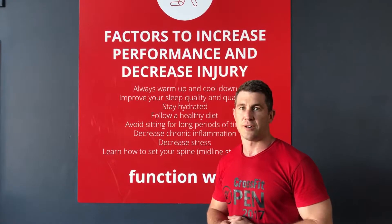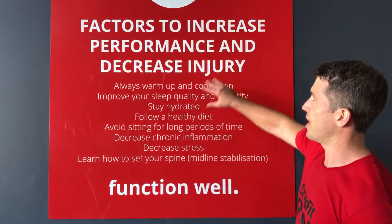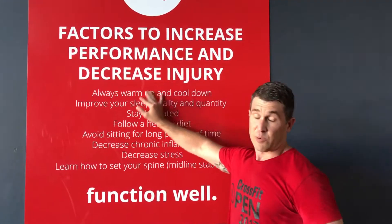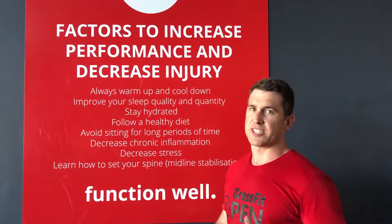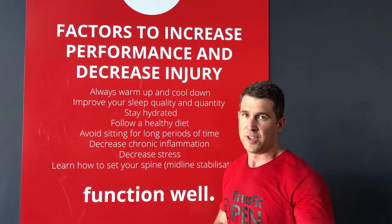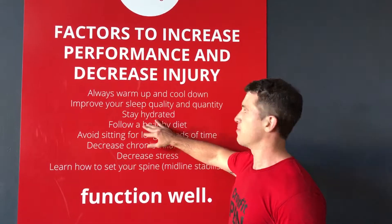Hey guys, Darren here with our 60 second tip of the week to function well. This week I'm going to talk about factors to increase performance and decrease injury. When we look to improve performance and decrease injury, we often look at the workout itself, but the factors beyond the workout will often have the greatest impact.